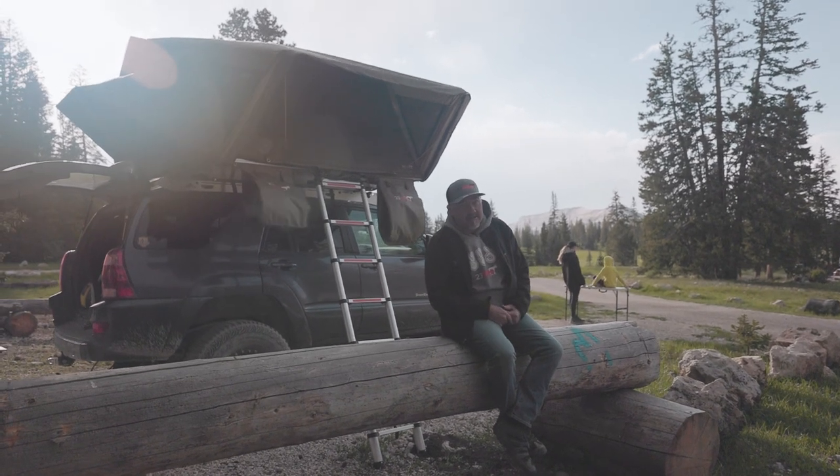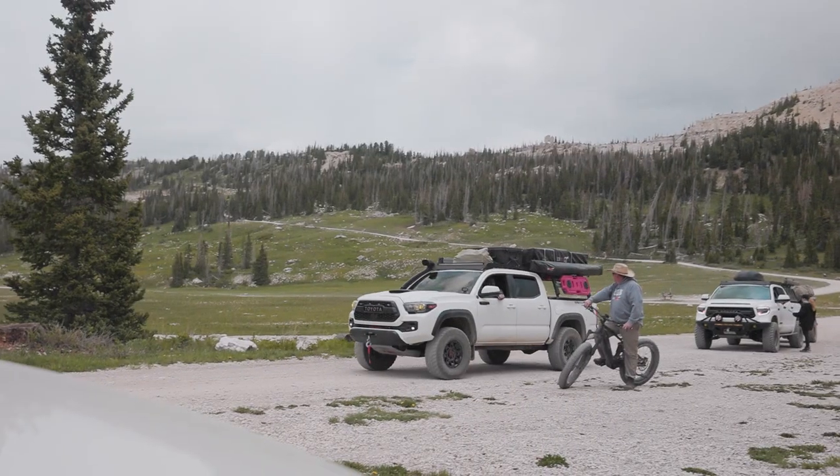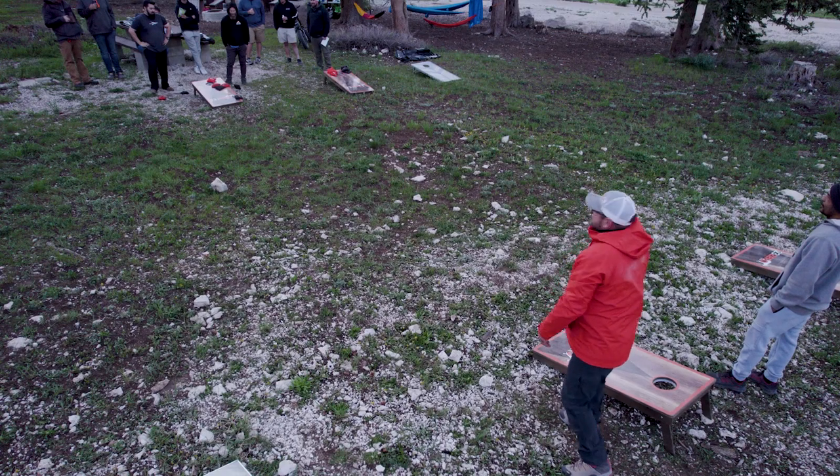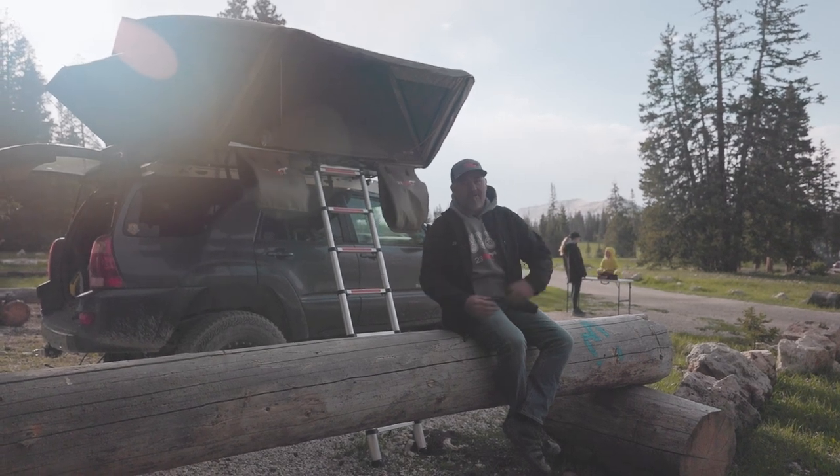G'day campers, Justin for 23Zero. We're up at High in the Uenters today — this is an awesome spot. We're 10,000 feet up and we're talking about all sorts of things: different tents, what makes them better, what makes them worse, why you should pick one over the other.